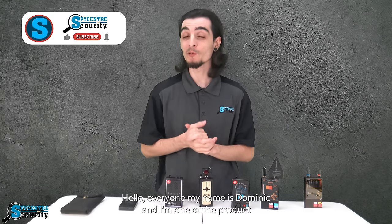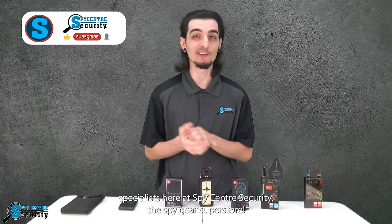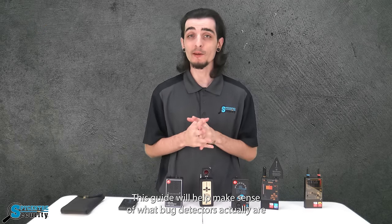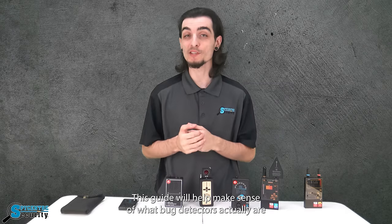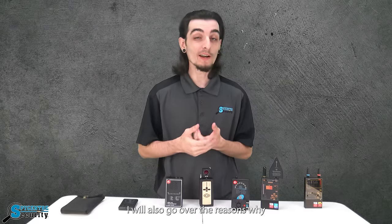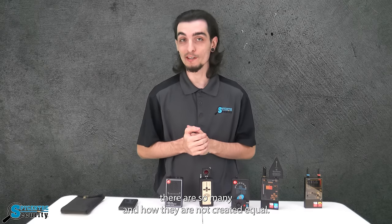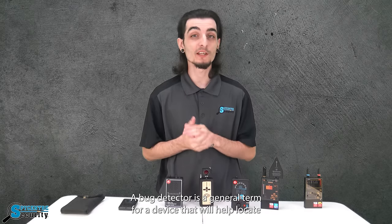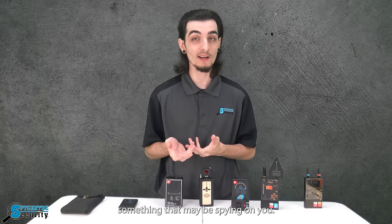Hello everyone, my name is Dominic and I'm one of the product specialists here at Spy Center Security, the Spy Gear Superstore, and I'm here to talk to you guys about counter surveillance. This guide will help make sense of what bug detectors actually are and how they work. A bug detector is a general term for a device that will help locate something that may be spying on you.